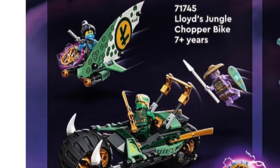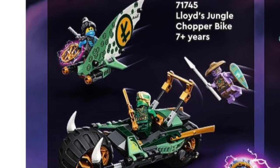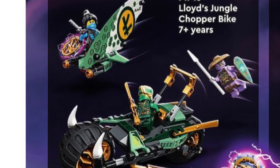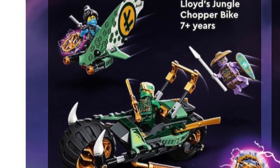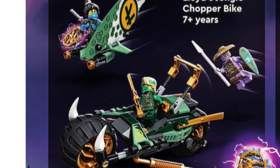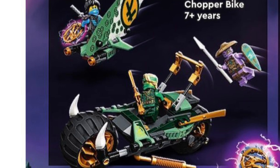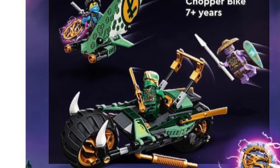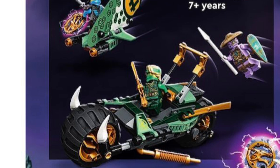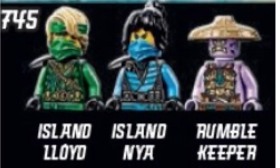Starting off we have the 70745 Lloyd's Jungle Chopper Bike, which honestly looks like a pretty good set. Nia has a little build and yes, it is another bike, which is a tad annoying. It's just another Ninjago bike but it doesn't look bad. The only set you get Nia in her island outfit, which looks really awesome - I like the blue lining on it and it's got this really awesome camo kind of feel to it.